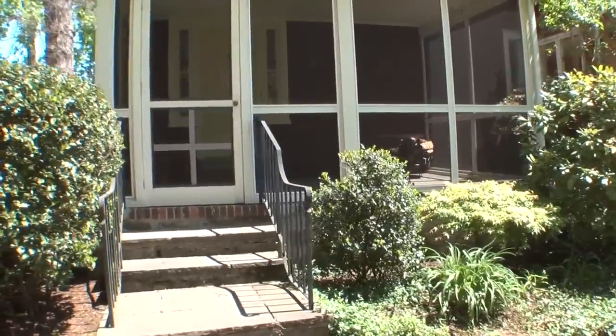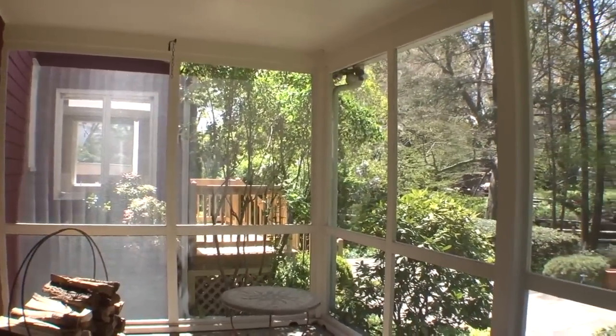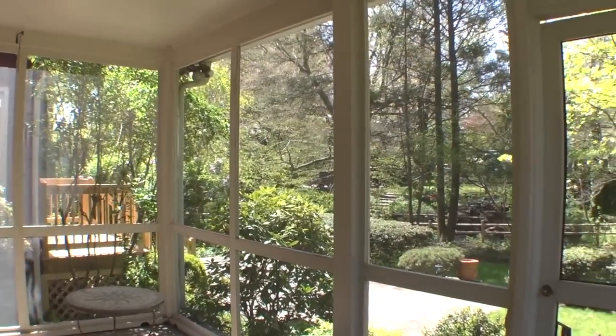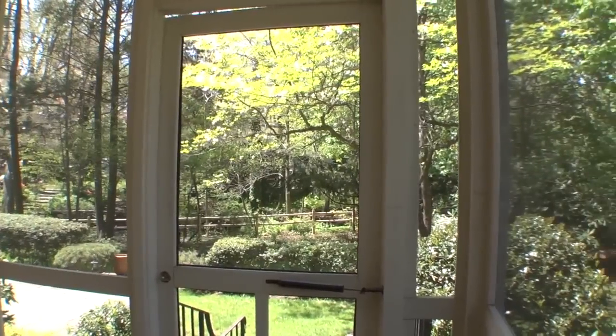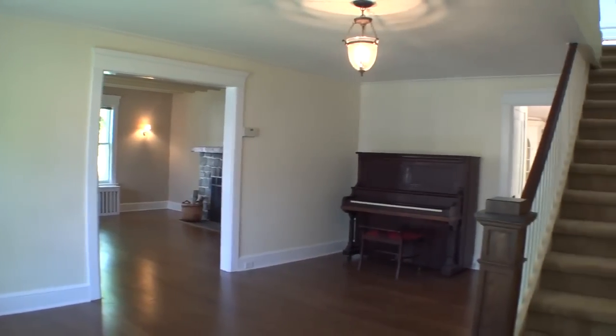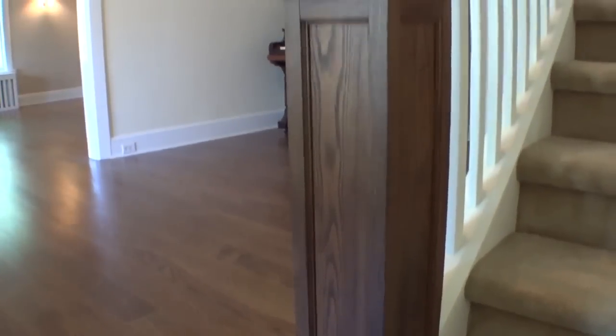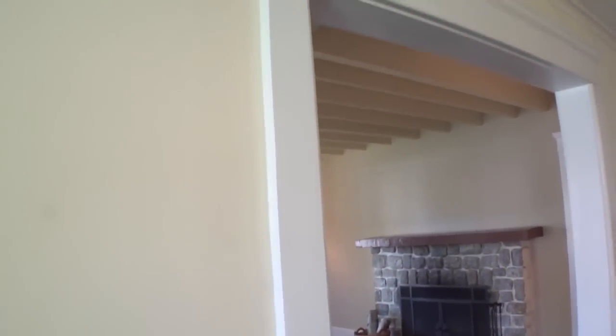A screened porch welcomes you in style, bringing the outdoors in. An authentic period door welcomes you to the entry parlour. Wide plank flooring, exquisite woodwork, stylish lighting, and wide mouldings belie the craftsman influence.